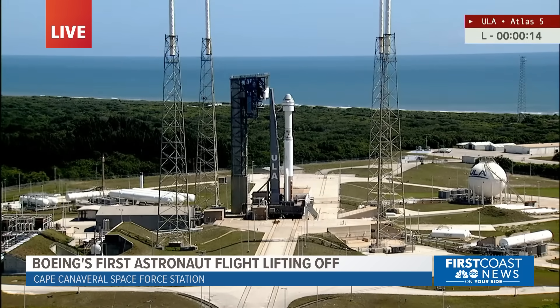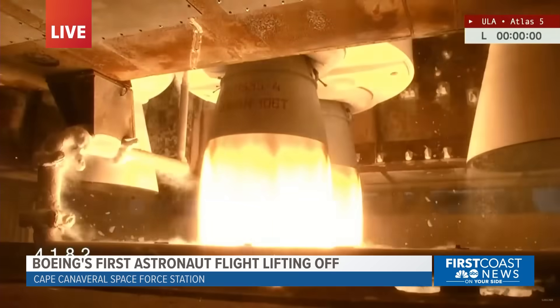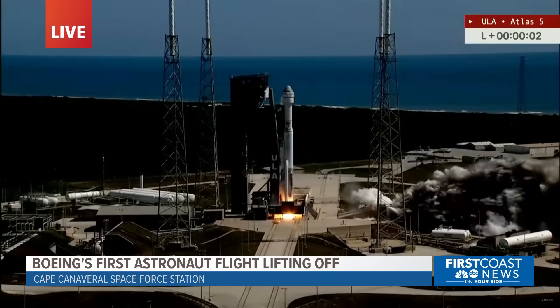15 seconds. And here we go. In 10, 9, 8, 7, 6, 5, 4, 3, 2, 1. RD-180 engine start. And liftoff.